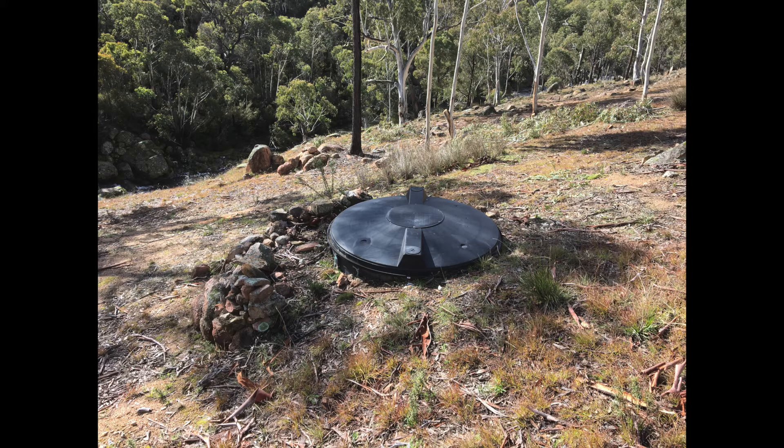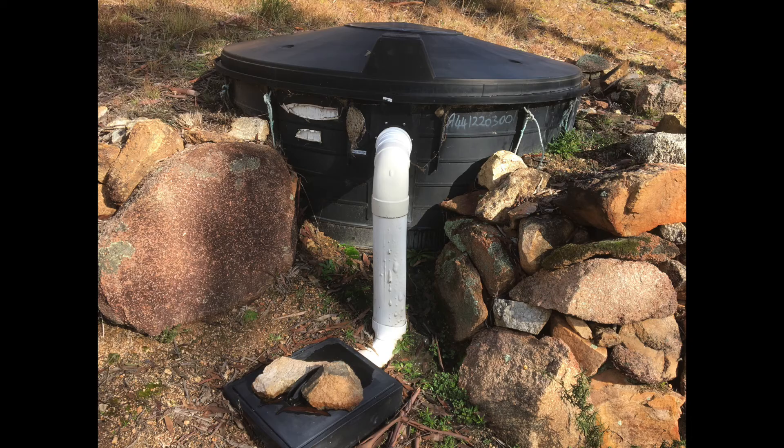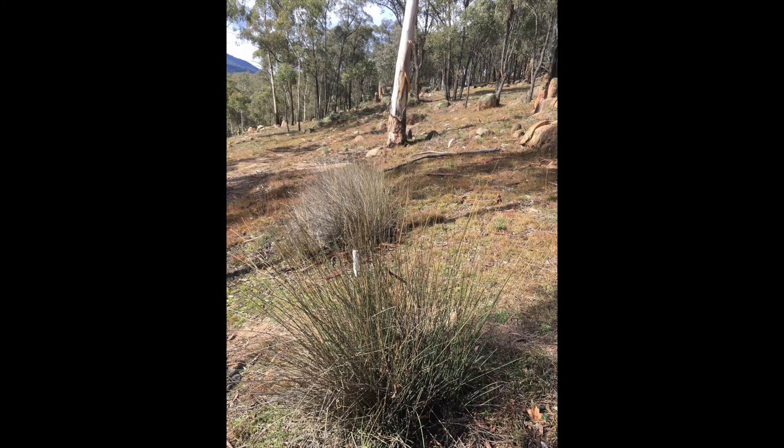The greywater system is pretty simple — it collects all wastewater not going through the composting toilets into a grease trap. The grease gets trapped in the tank and then goes out into a French drain we dug in the hillside. It's supposed to be a reed bed, and there are reeds there — nowhere else on the whole property are there reeds except right in the French drain. That bent inspection pipe nearby was melted in the 2003 fires.